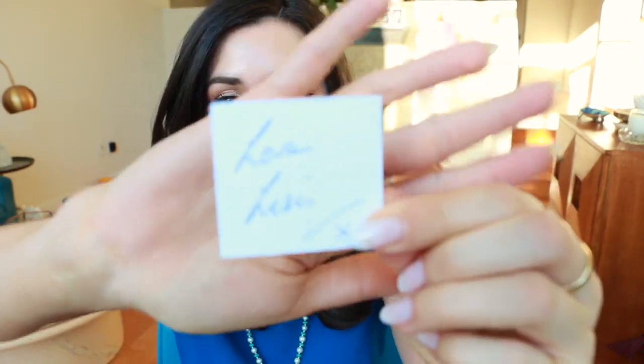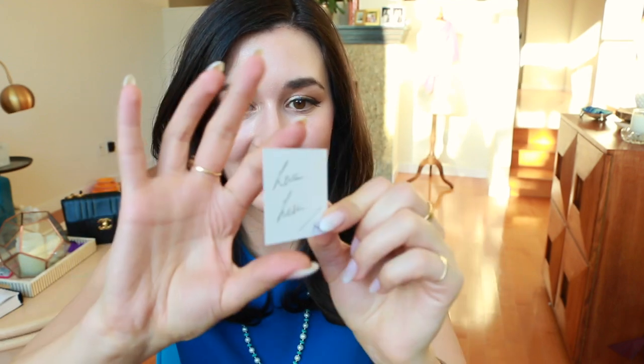I think this is actually handwritten — so it's really exciting, that little personal touch. A little note that says 'love, Lisa.' That's wonderful. A little tiny card — very cute.